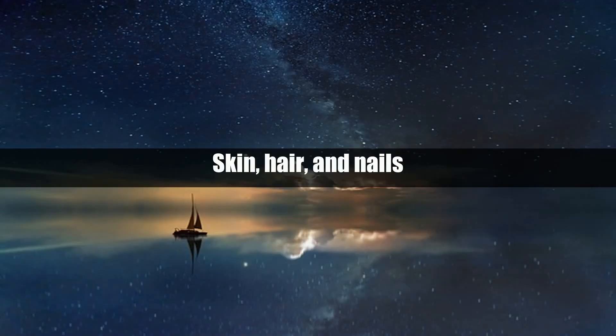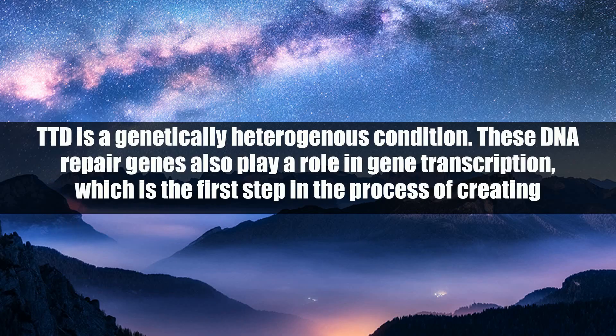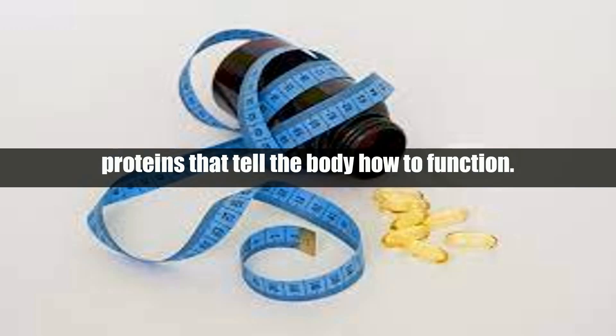Skin, hair, and nails causes. TTD is a genetically heterogeneous condition. These DNA repair genes also play a role in gene transcription, which is the first step in the process of creating proteins that tell the body how to function.